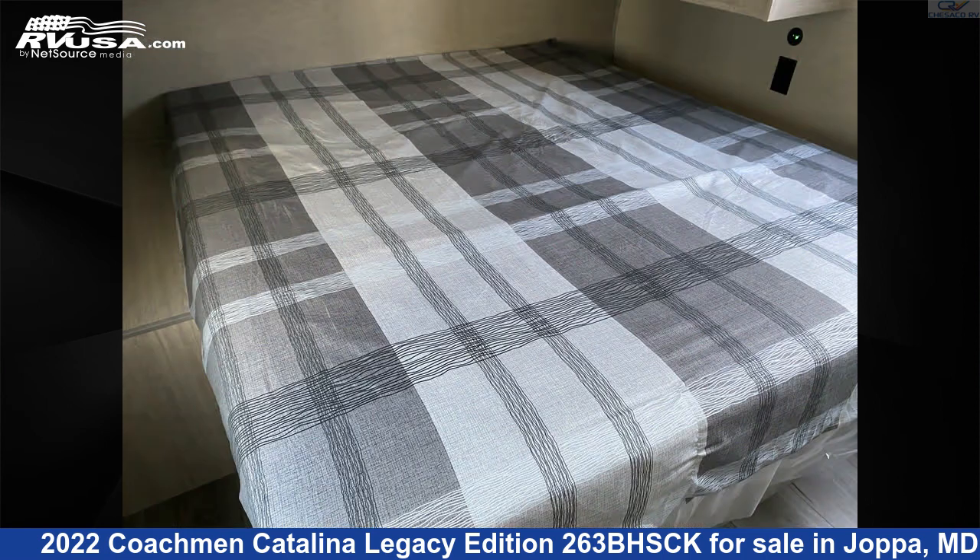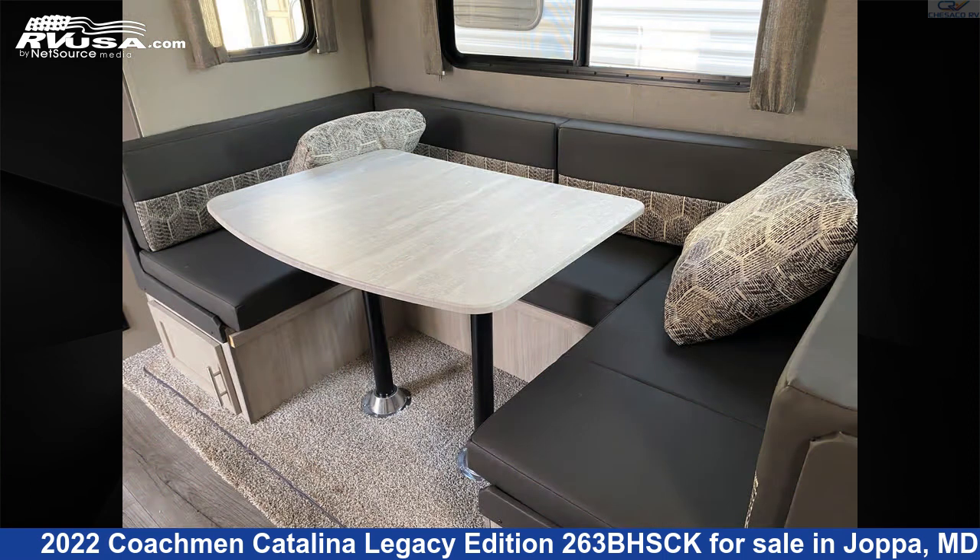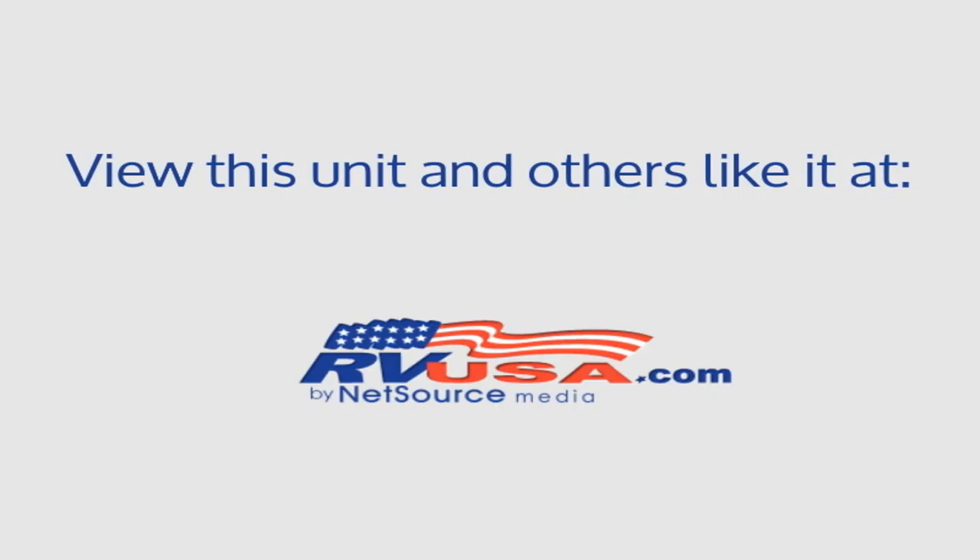The unloaded weight of this 2022 Coachman Catalina Legacy Edition 263BHSCK is 6,532 pounds. For more information and pricing on this unit, and to see all units available for sale by Chesico RV, visit rvusa.com.